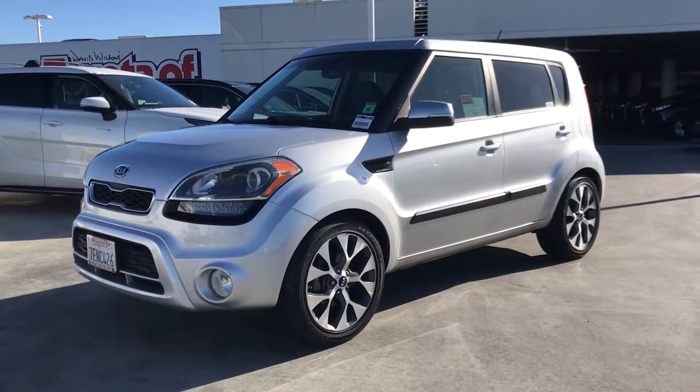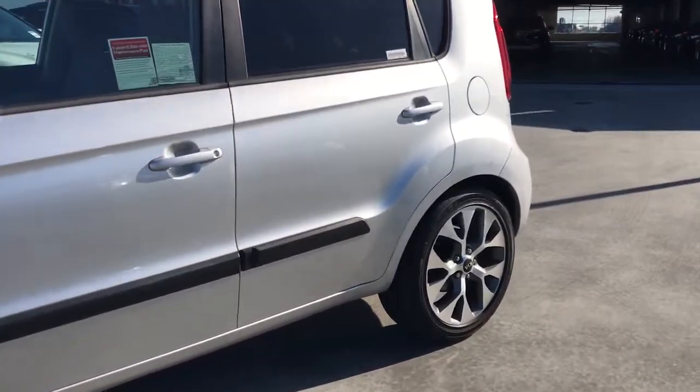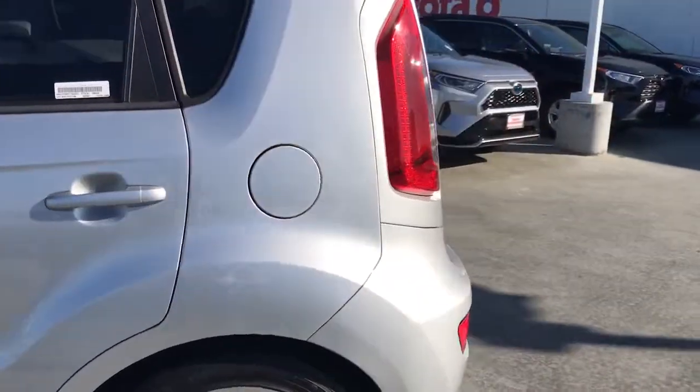Look no further than the 2012 Kia Soul. This vehicle still has fewer than 90,000 miles on the clock, so it won't last long.